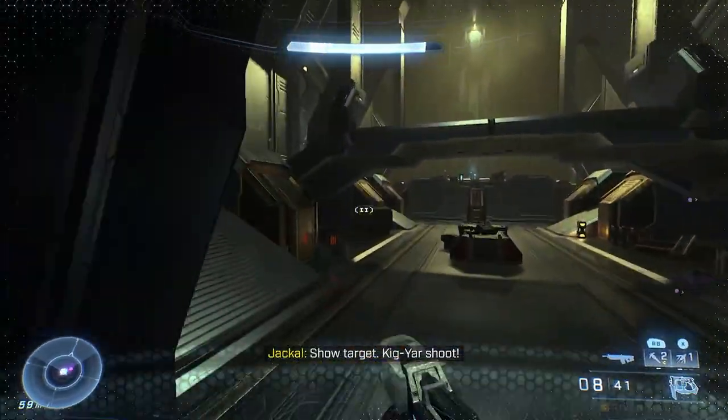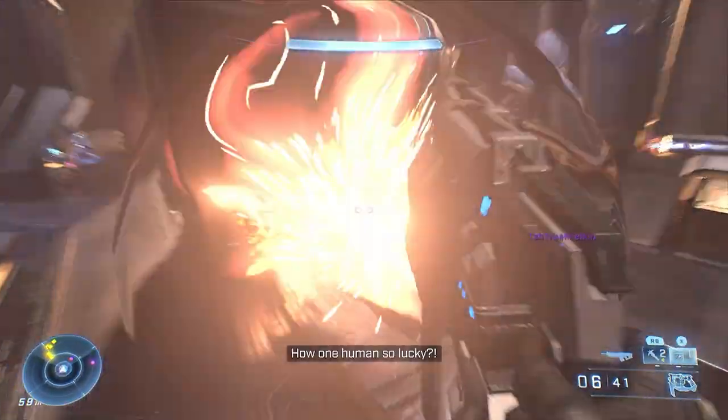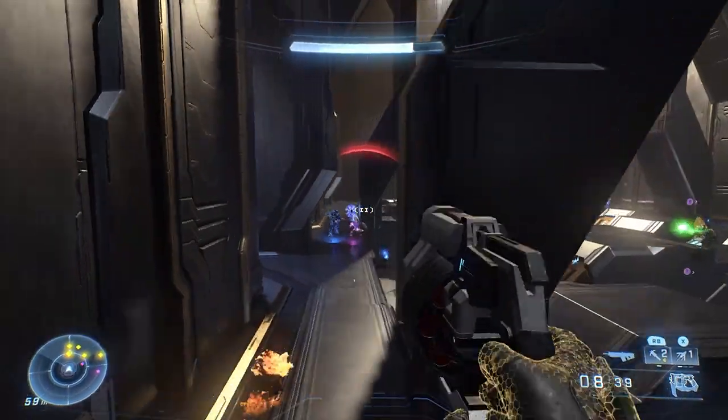We were supposed to get a drop pod in July — it was supposed to be more of a monthly thing — but for whatever reason some of them get delayed.